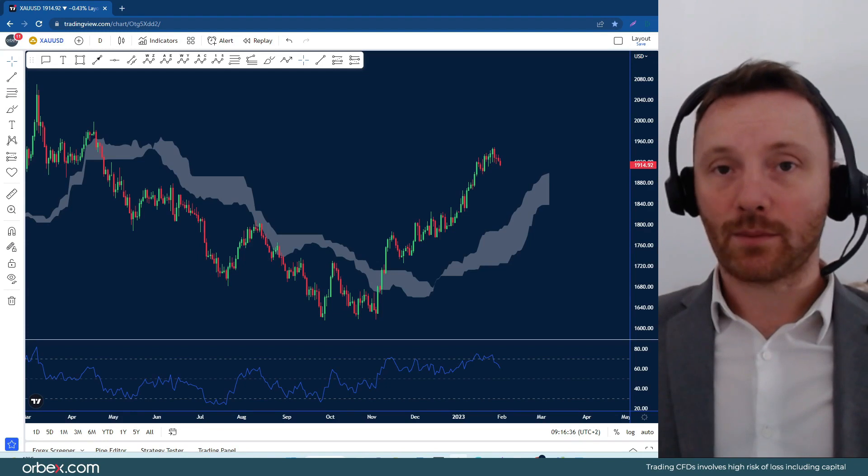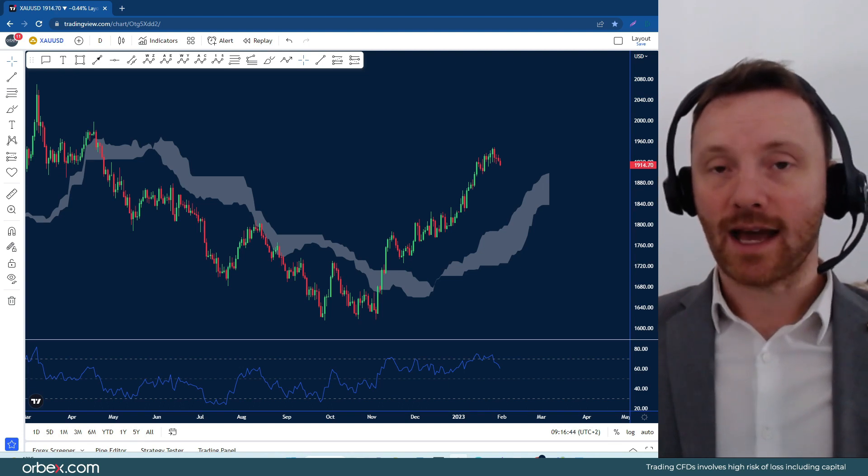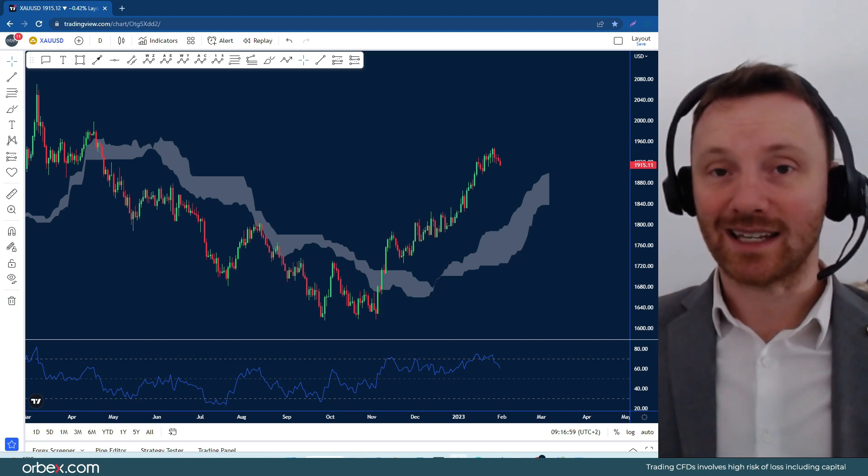Hello to all traders and welcome back to another market review brought to you by Orbex. We're looking at gold and dollar today after gold in particular had a four-day losing streak. It's actually slid away from its peak at 1950 that we saw in the middle of last week. With the Federal Reserve interest rate decision coming up, we could be seeing a slight correction in gold, as it is up over 6.5% year on year and also 20% up since the bottom we saw last time around in September.